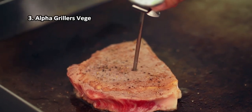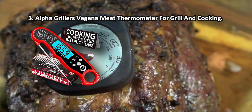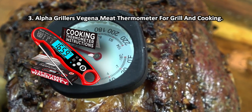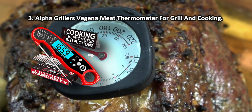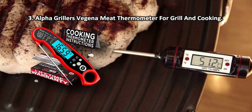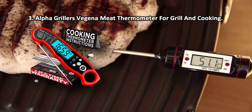At number three: the Alpha Grillers meat thermometer for grill and cooking. A detailed meat temperature guide on the unit body specifies the optimal cooking temperature for all types of meat and poultry. An enlarged hanging hole simplifies storage. Thanks to the intuitive controls and simple yet smart design, this model will become a real find for beginner cooks.